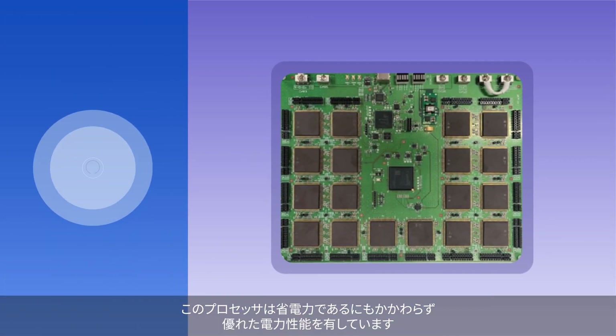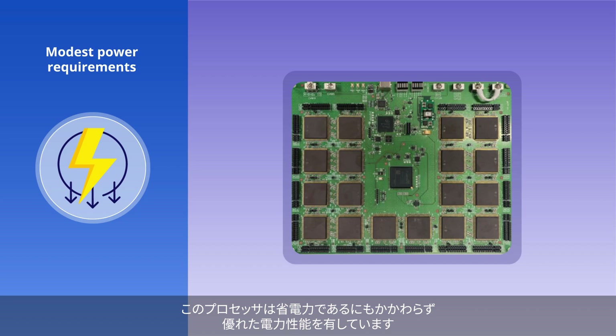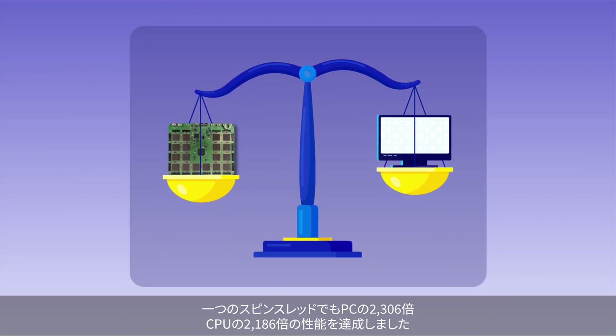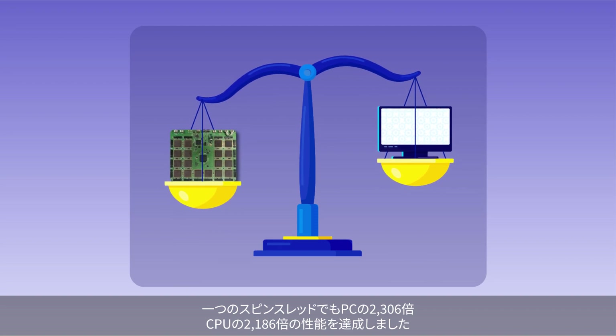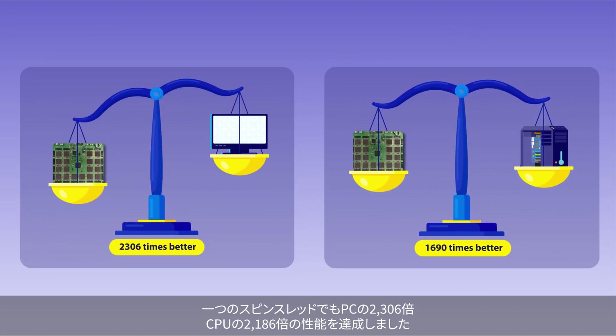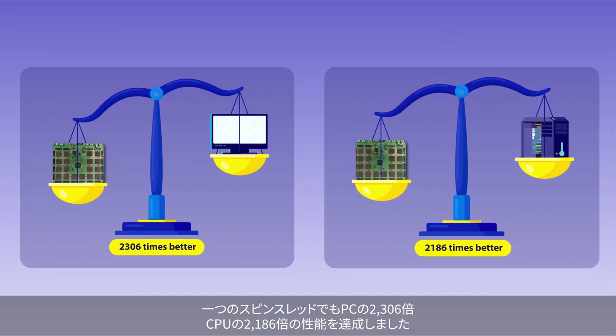Its power requirements are also modest, despite an impressive power-to-performance ratio. Even in a single spin-thread, it achieved a performance that was 2,306 times greater than that of a PC, and 2,186 times greater than that of a CPU.